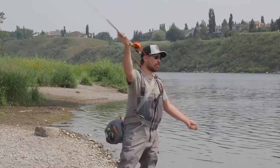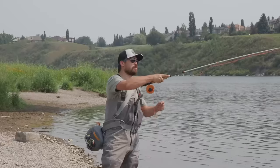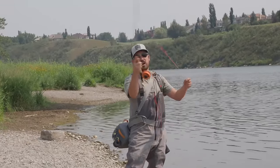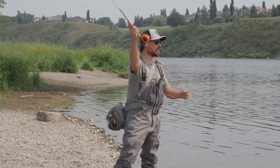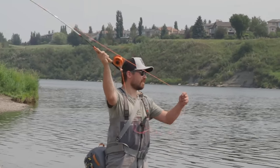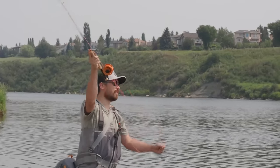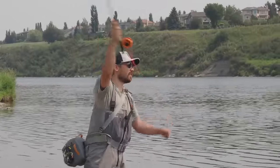One thing I wish somebody really taught me when I was starting out is to not false cast too much. False casting is where, rather than actually casting the fly into the water, you're just going back and forth — back cast, forecast, back cast, forecast. You see so many people just sitting on the river doing this back and forth endlessly, and that's really a bad habit. As a beginner you're trying to learn how to feel the rod load, I absolutely get it, but when it actually comes to fishing, you want to avoid false casting as much as possible.